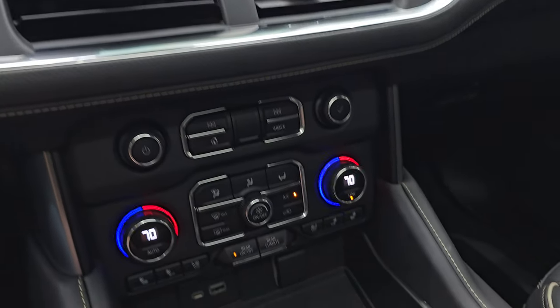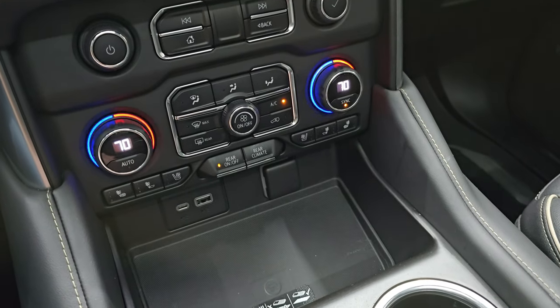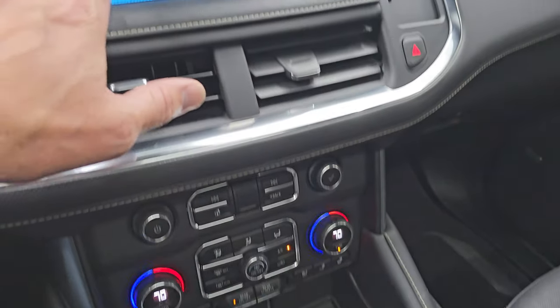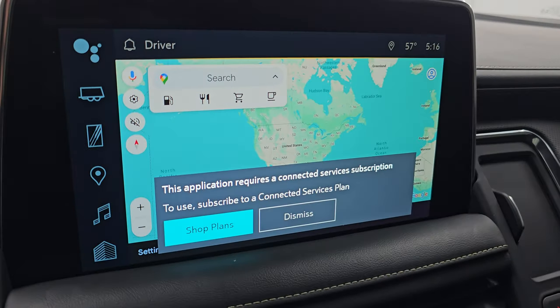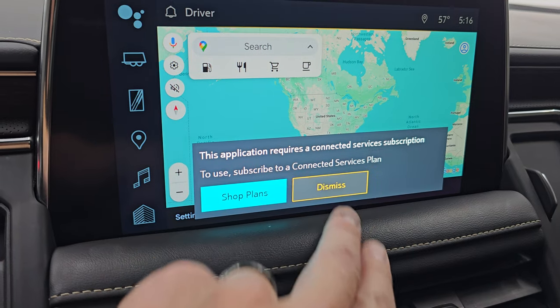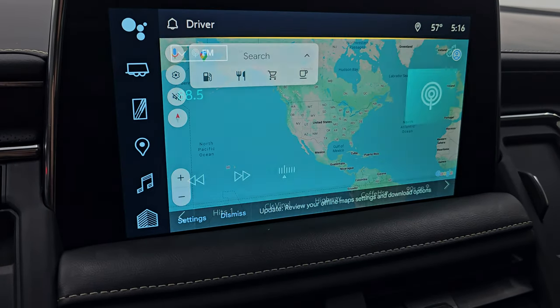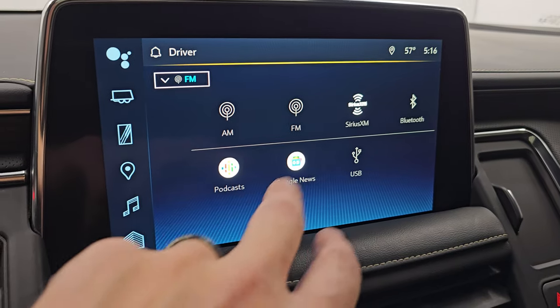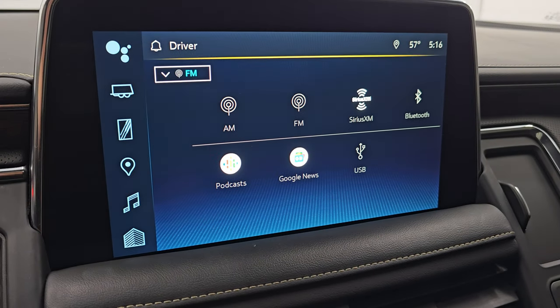Down here you get your dual climate controls, your heated and cooled seat buttons, and your wireless cell phone charge pad. This one does have nav capabilities, though you need a subscription for that to work. You also get AM, FM, Sirius XM radio, Bluetooth, Google, USB, and podcast capabilities.